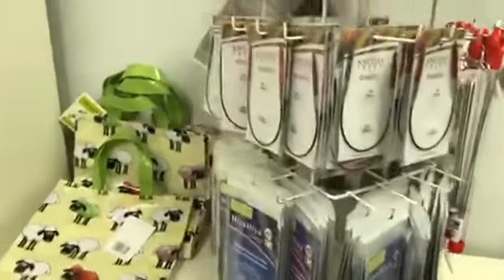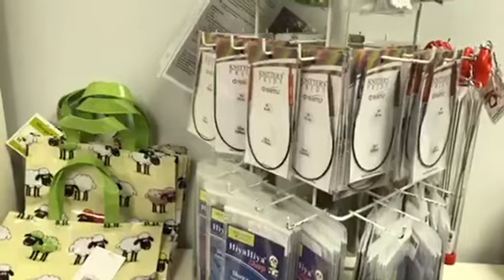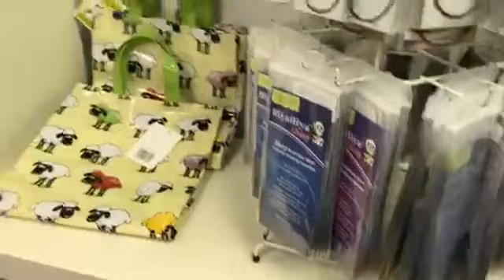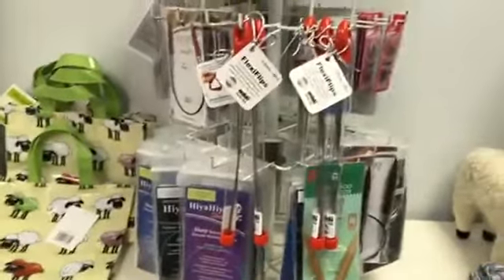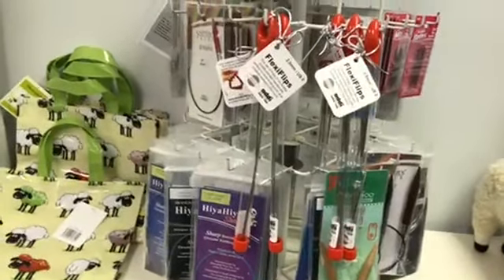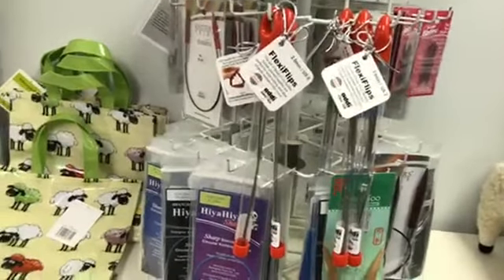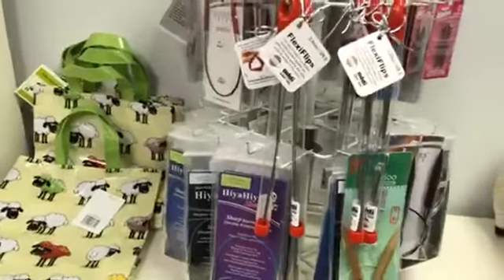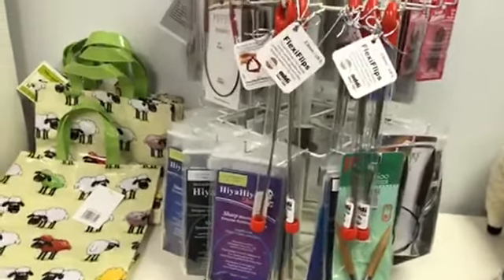You can also get 9-inch circulars — we have the Dreams for bamboo and the Hiya Hiya for metal tips. We just got in Flexi Flips too; we only have US size 0 and US size 2 in stock. They're like double points that are connected — kind of fun. Those are all going to be on sale as well.